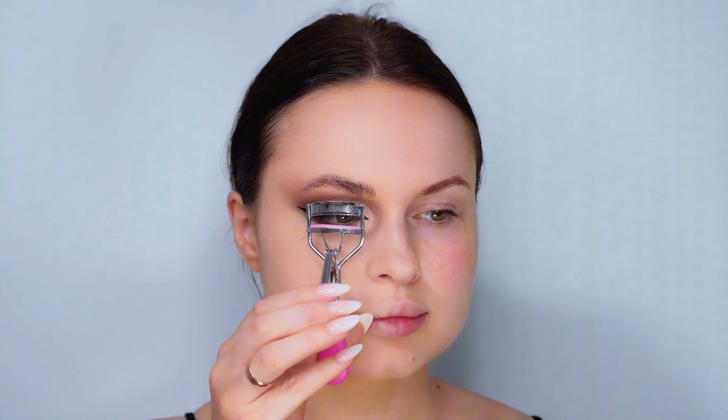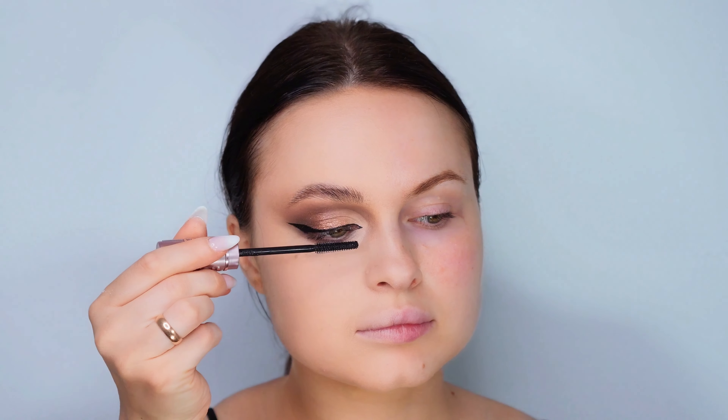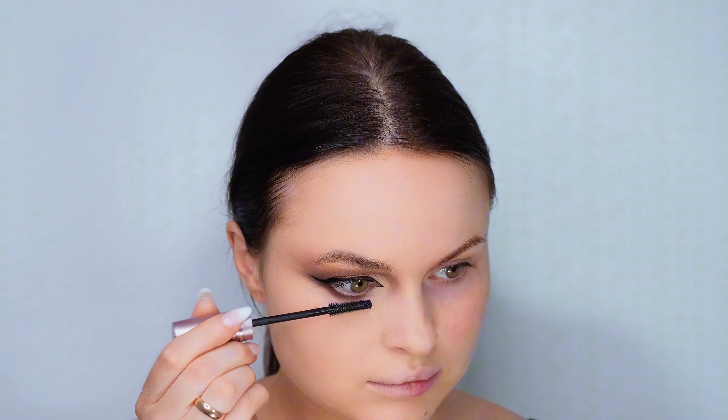Once our eyeshadow and liner are set, it's time to give our lashes some love. After curling our lashes for that extra lift, I'll apply the Sky High mascara to both the upper and lower lashes. To elevate our eye makeup to the next level, I'm applying some fabulous fake lashes — they add volume and drama, making our eyes the true stars of the show.